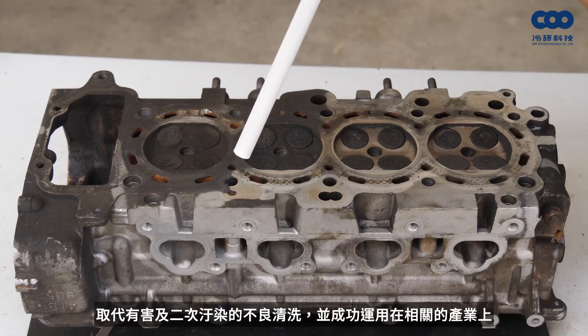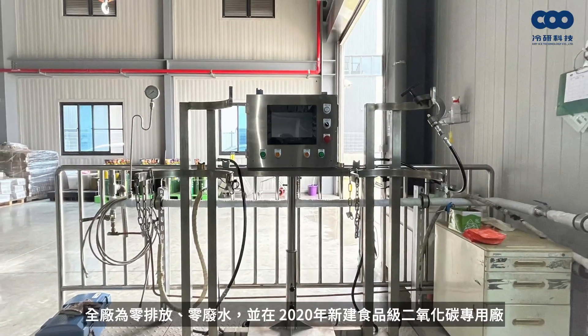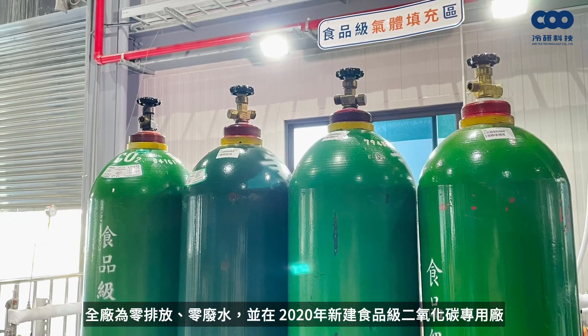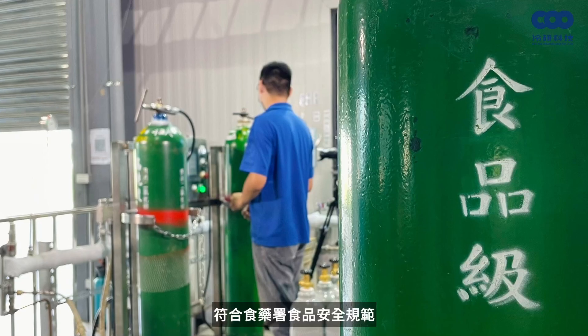By developing dry ice cleaning technology to replace harmful and secondary pollution of other cleaning methods, we achieve zero discharge, zero water waste, and 100% green action to make green forever come true.